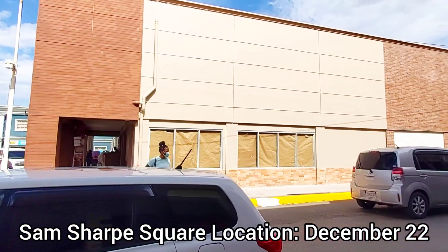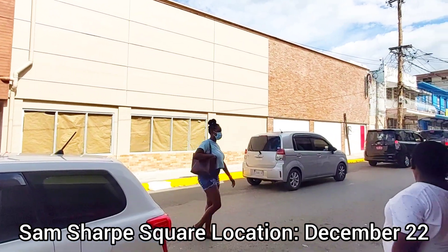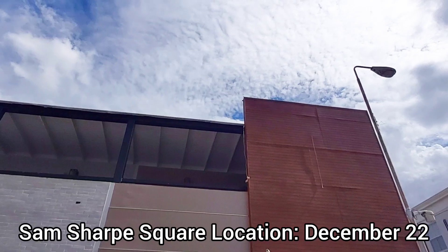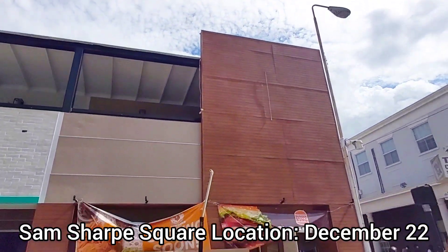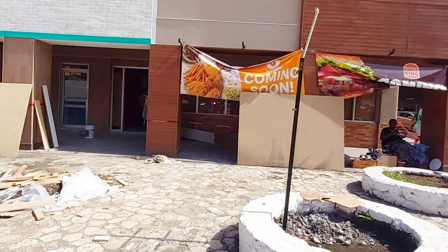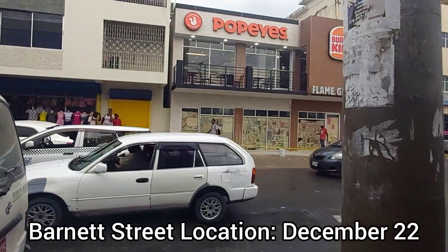Number four: The new Papaye and Burger King on Barnett Street and Sentry Street seem almost ready to be opened. I see them painting and I see equipment and furniture being delivered; however, they have yet to share information on the exact opening date.